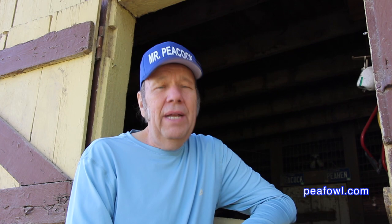Now you're acquainted with sounds that you will hear if you own peafowl. I hope this helps you out in understanding what you're hearing when these sounds occur. Thanks for viewing. Order the Wacky World of Peafowl books at pfal.com.